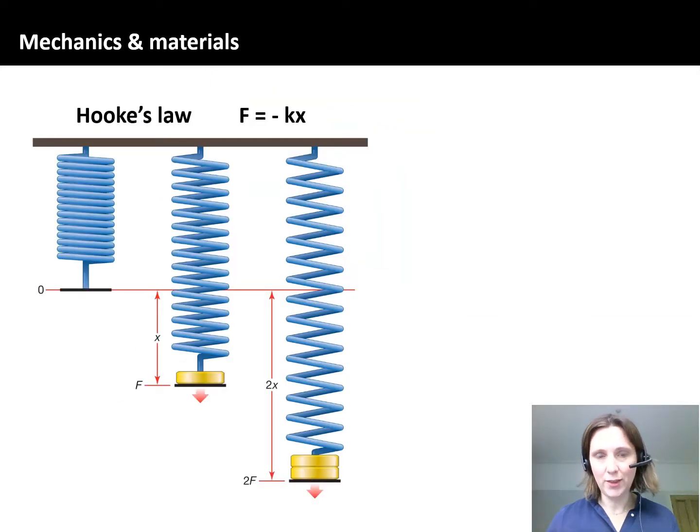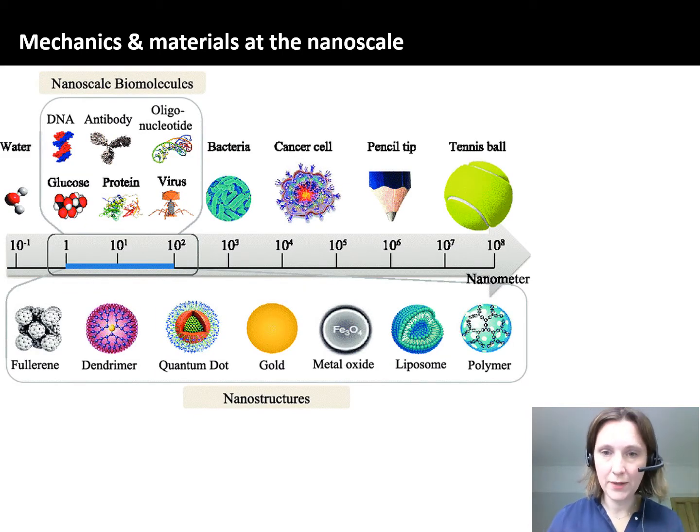Let's think about the mechanics of a spring. Here you can see an image of a spring: when a force is applied to it, it is extended, and Hooke's law describes the relationship between the force and the extension through a proportionality constant called the spring constant. But what does that mean on a different length scale? The spring might be somewhere between the size of a pencil tip and a tennis pole. What if we want to go to length scales much smaller — to the nanometre — and look at nanoscale biomolecules? How are we going to go about doing that?